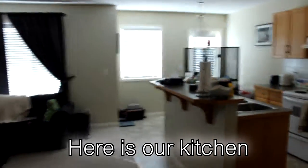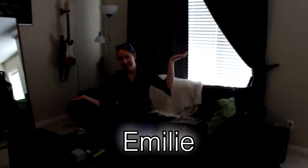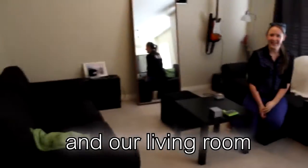Now here is our kitchen. And here is Emily in our living room.